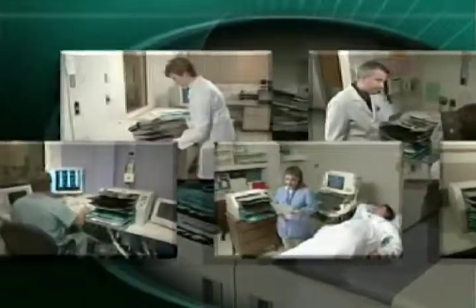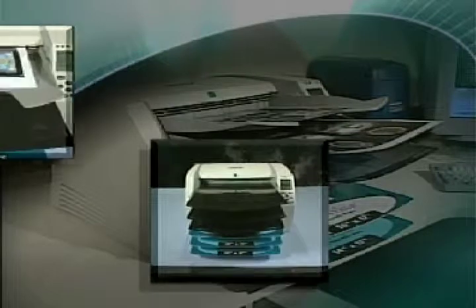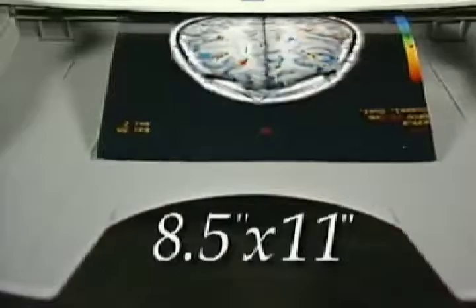Reliability and versatility are a must in hospital applications where film is used for diagnostic images, paper is needed for patient consults and referrals, and color is required for functional and 3D work. The Horizon handles 5 commonly used paper sizes.